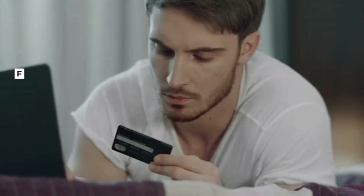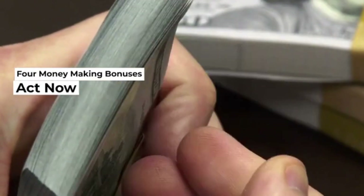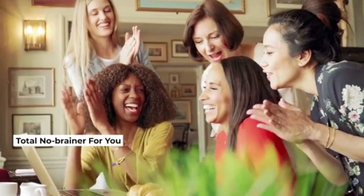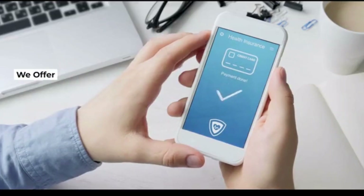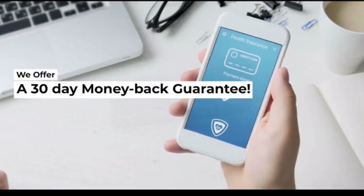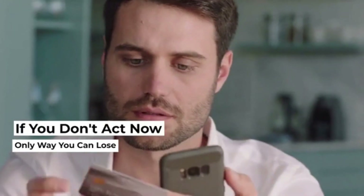But it gets better. When you act now, you'll also get four money-making bonuses worth thousands absolutely free. You can see the details below. To make this a total no-brainer for you, there's absolutely zero risk — that's because we offer a 30-day money-back guarantee. The only way you can lose is if you don't act on this incredible deal right now.